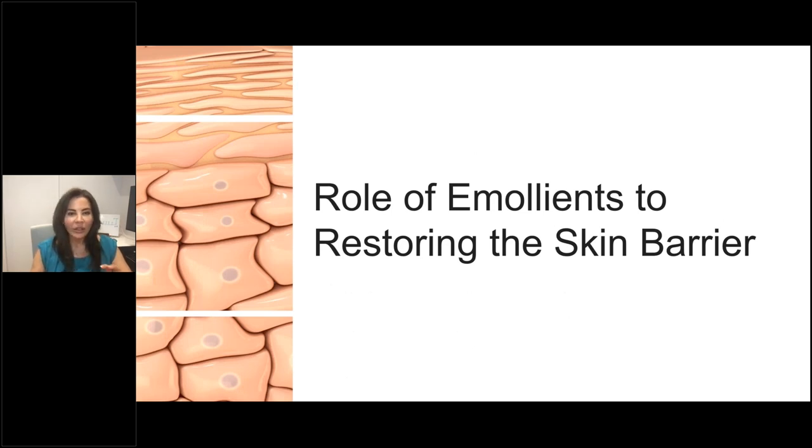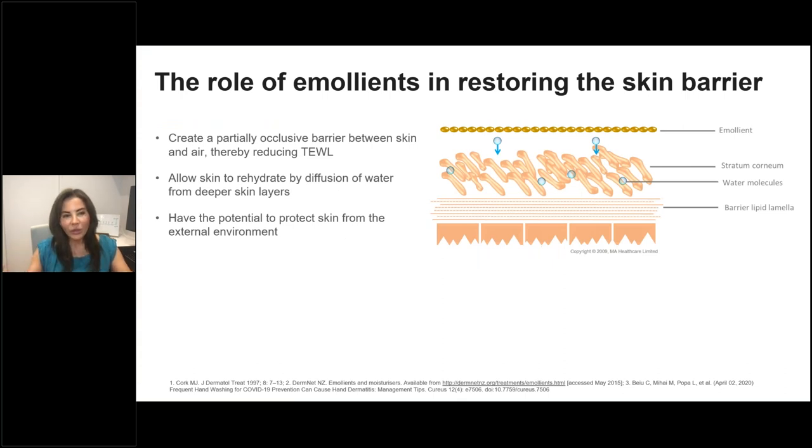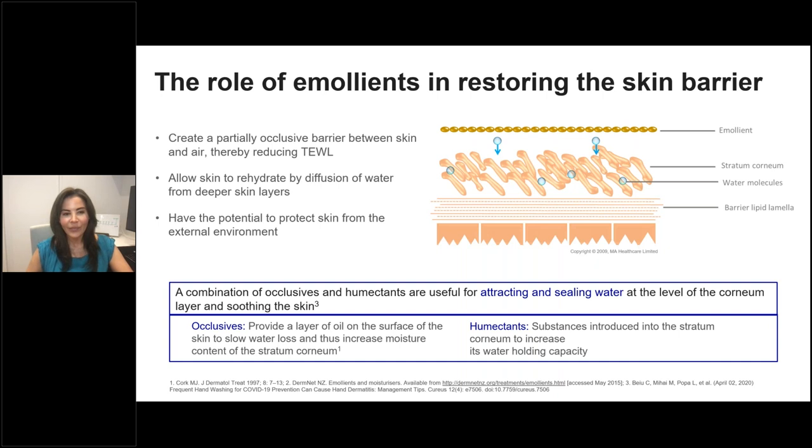Going back to the marriage of cleansers and moisturizers: cleansers maintain the barrier, while emollients and moisturizers are meant to restore skin barrier function. In dermatology, we have several moisturizer categories: emollients, occlusives, and humectants. Occlusives function by placing a layer of oil on the skin and slowing transepidermal water loss. Humectants draw hydration from deep dermal levels to increase the skin's water-holding capacity. Emollients have some of these properties plus smoothing effects, filling the gaps between corneocytes to smooth the skin.